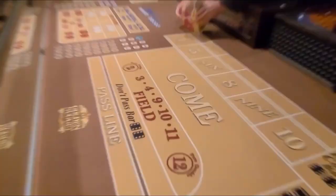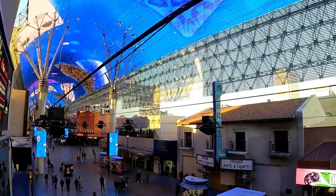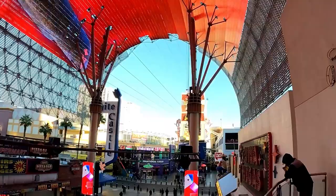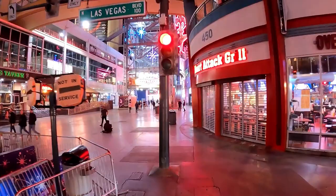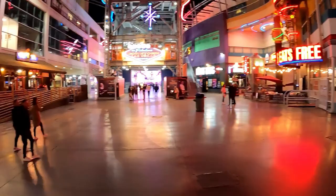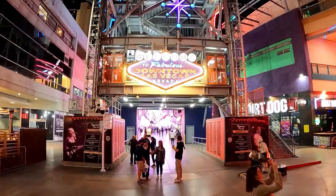Another pro is that you have access to several properties in a really small, condensed, walkable area. You've actually got 12 properties down here — seven of which are on the Fremont Street Experience: the Golden Nugget, the Fremont (which is undergoing a renovation), the D, Four Queens, Binion's, Golden Gate, and Circa. Four nearby are the Plaza, the Cal, Main Street, and the Downtown Grand. You also have the El Cortez right across Las Vegas Boulevard in the East Fremont area.